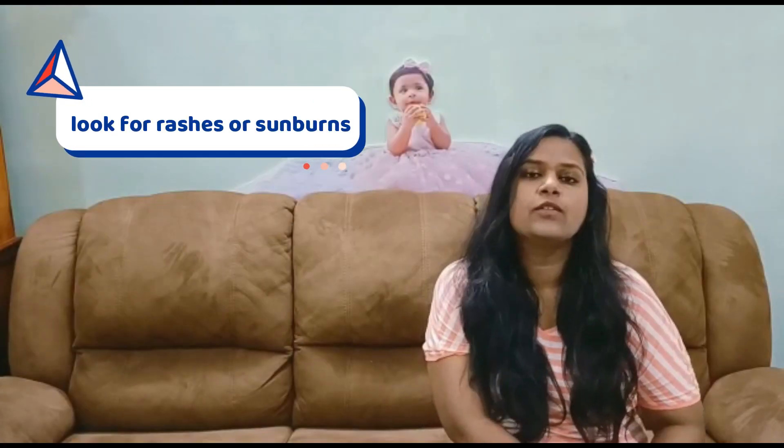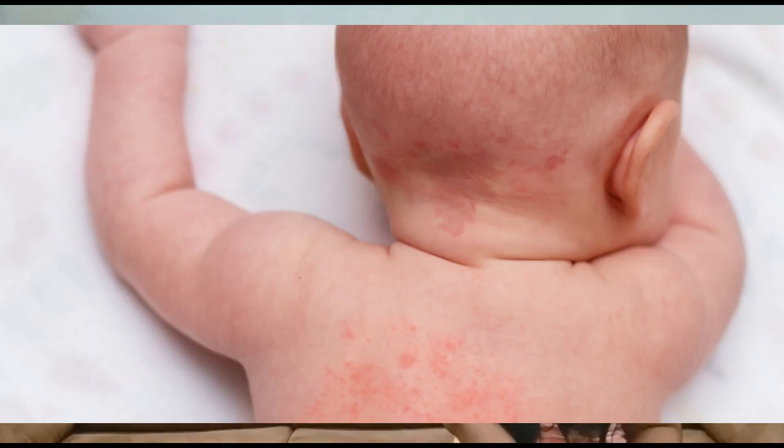The eighth point is to look for any rashes or sunburns, as this is usually a season where those occur. If you find anything, please consult your doctor. I suggest don't go for home remedies on your own. It's better to consult your doctor and ask them if there are any home remedies for such rashes. Trust your doctors.